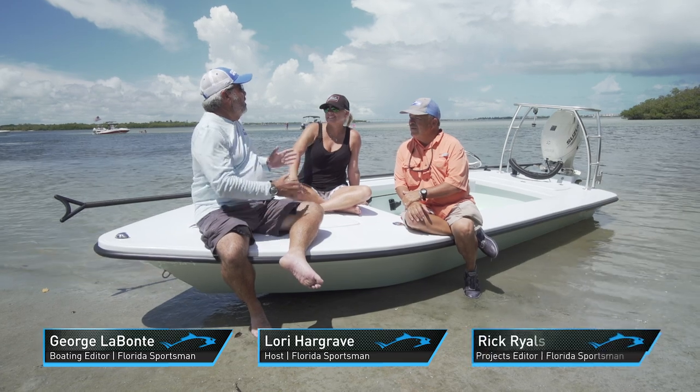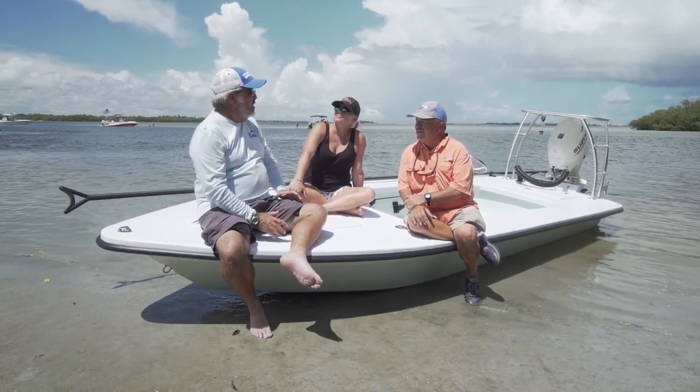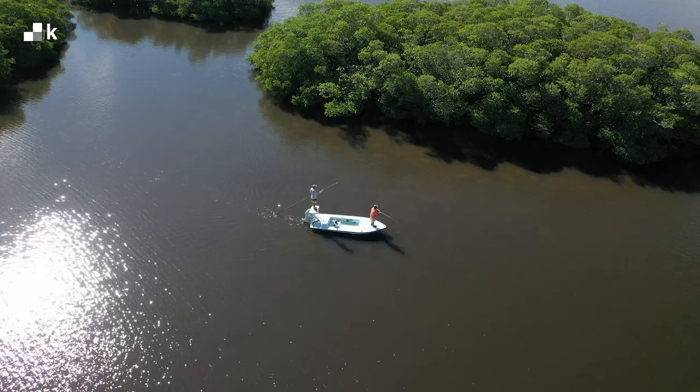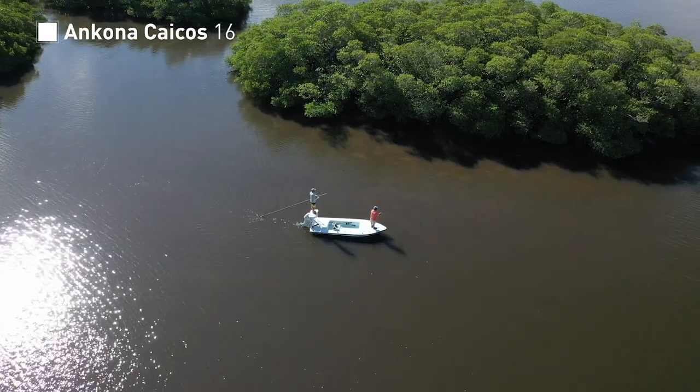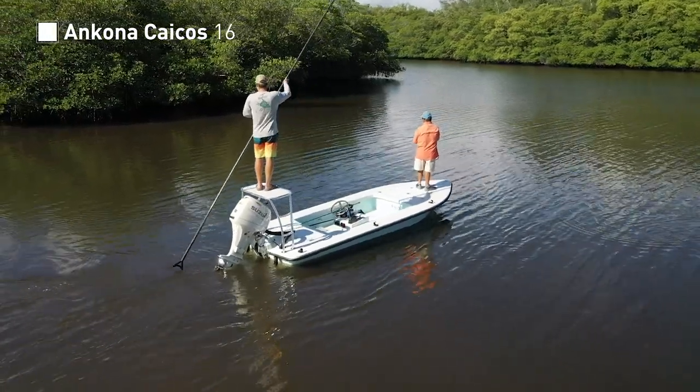We've all known the people up at Ancona Boatworks long enough to know that Mel has always got something new on the horizon. The boat we're sitting on here today is their newest offering — in fact, it's so new it's only been named for less than 24 hours.